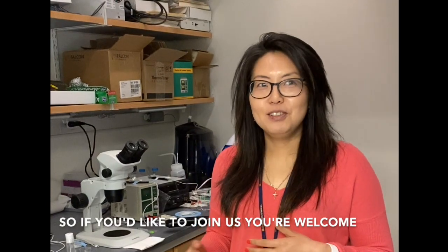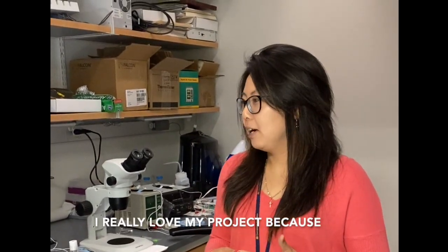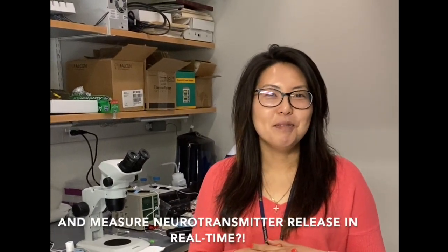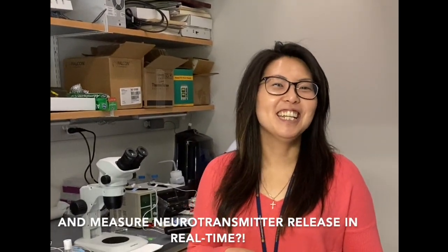So if you'd like to join us, you're welcome. I really love my project because who gets to do surgery on a fruit fly and then measure the neurotransmitter release in real time?